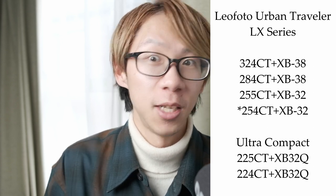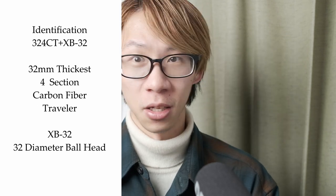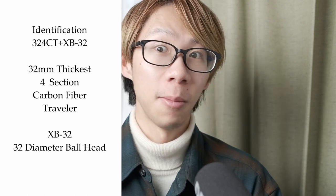LeoPhoto's Urban Traveler series — equivalent to Gitzo's Traveler series — has six models in their 2024 lineup: the 324CT, 284CT, 255CT, 254CT (which I currently own), 225CT, and 224CT. The naming is easy to decode: the first two digits are the diameter in millimeters of the widest part of the tripod leg. On my 254CT, '25' means 25mm diameter, '4' means four sections, 'C' is carbon, and 'T' is traveler.